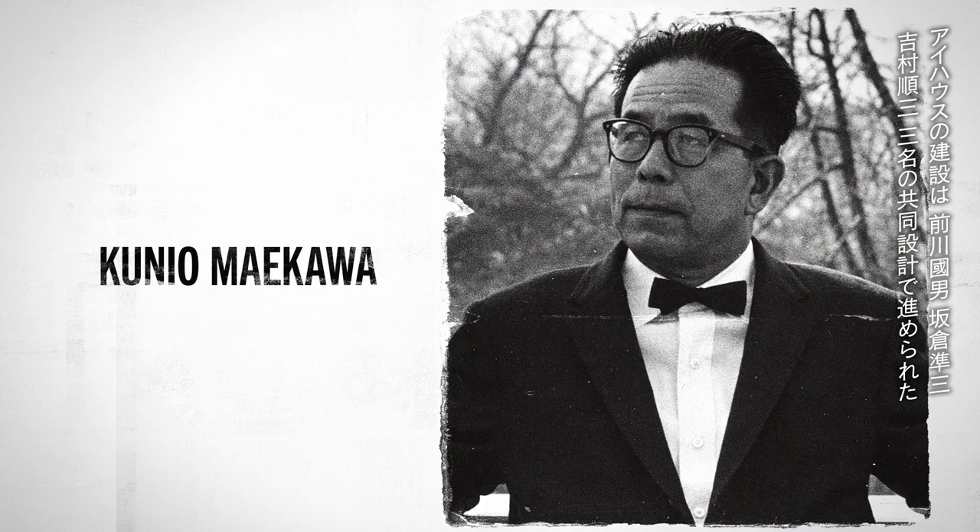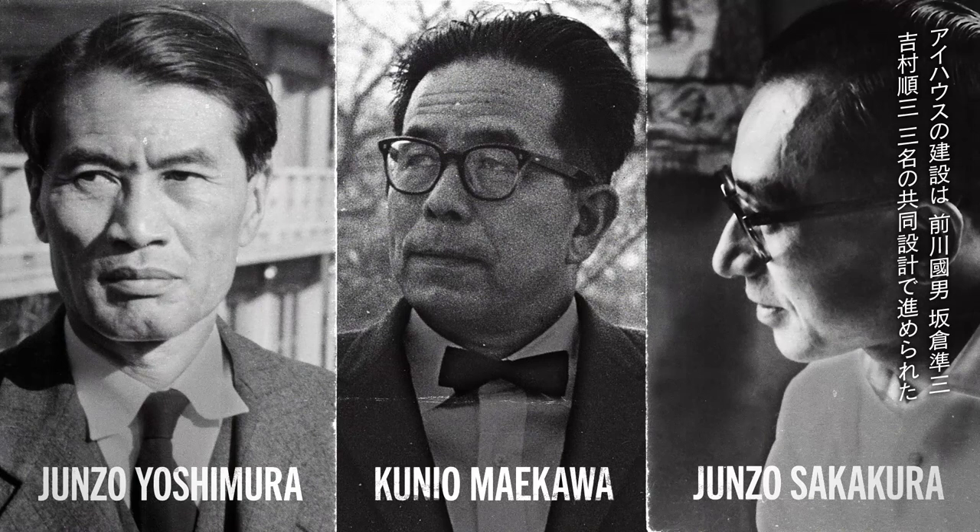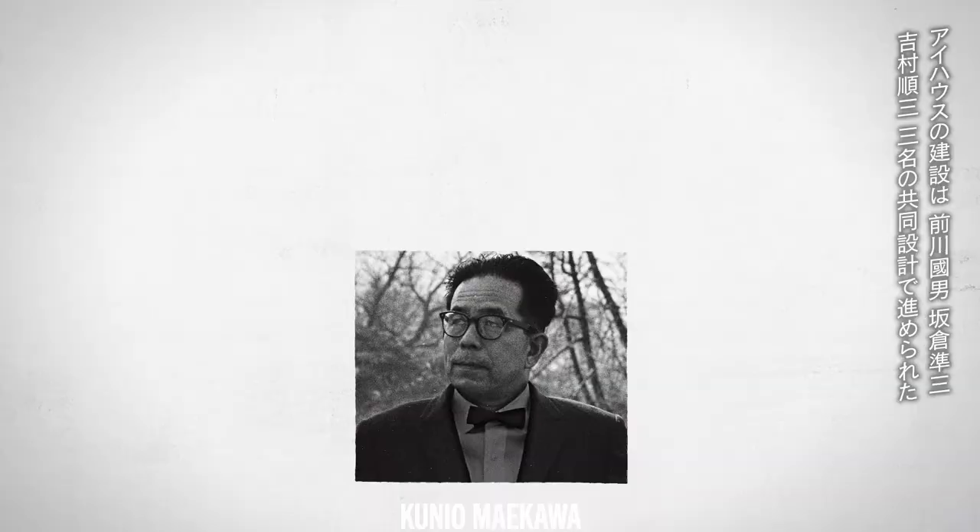January 1953. The I-House building was constructed under the collaboration of three architects: Kunio Maekawa, Junzo Sakakura, and Junzo Yoshimura. Unable to select one proposal from a competition, they settled on a collaborative design.